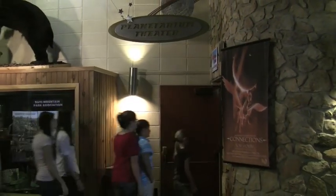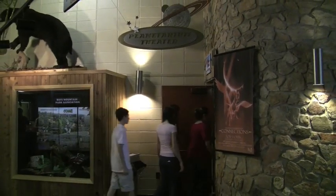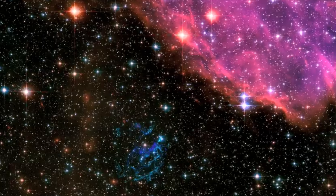Another one of the park's centerpieces is the state-of-the-art planetarium, which takes visitors on an unforgettable trip through the universe with incredible views of distant planets, stars, and galaxies.